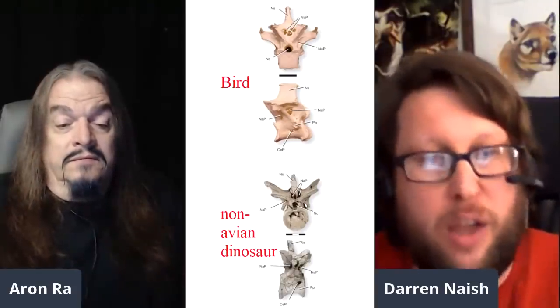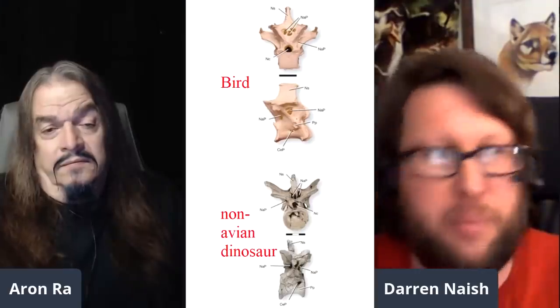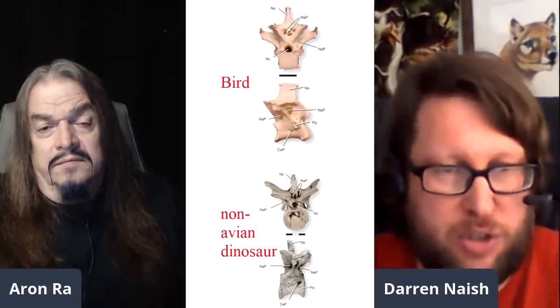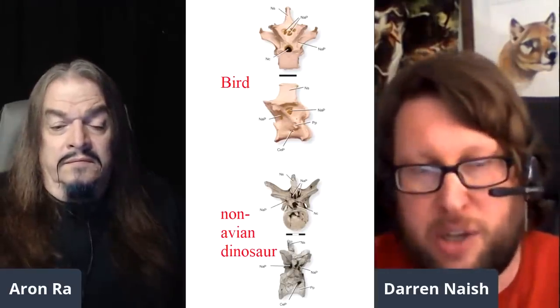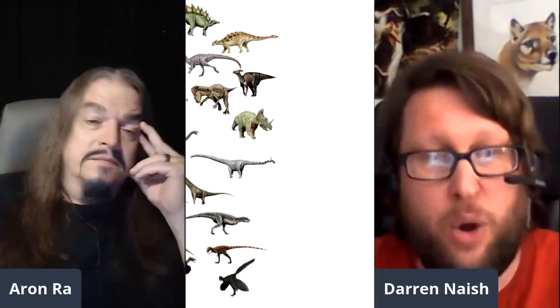There's nothing like pneumatic foramina — nothing else, no bite marks, no erosional artifacts, looks like these pneumatic structures. They're unique and very detailed; you know what they look like on the outside and inside of the bone. Lots of work has been done working out exactly what they look like. And throughout — not all dinosaurs, but throughout the dinosaur family tree — there's evidence for this pneumaticity all over the place.